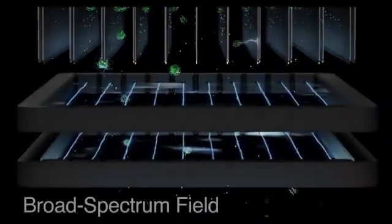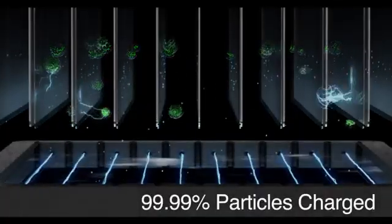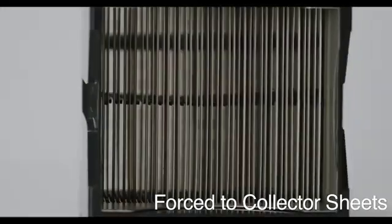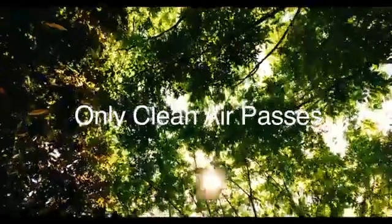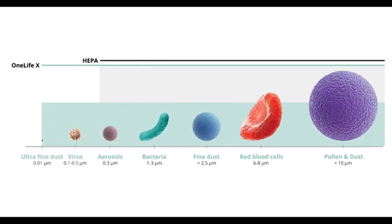By generating a proprietary broad-spectrum plasma field, One Life X is able to charge 99.99% of harmful airborne particles, immediately forcing them to gravitate towards our ultra-advanced collector sheets, allowing only crystal-clean air to pass through.